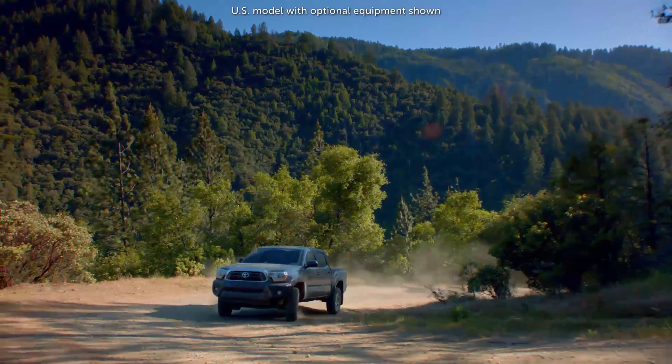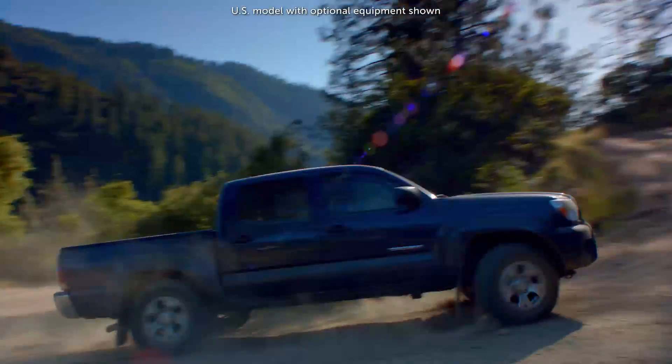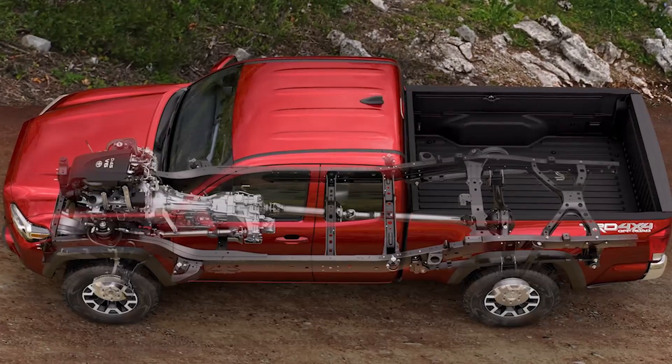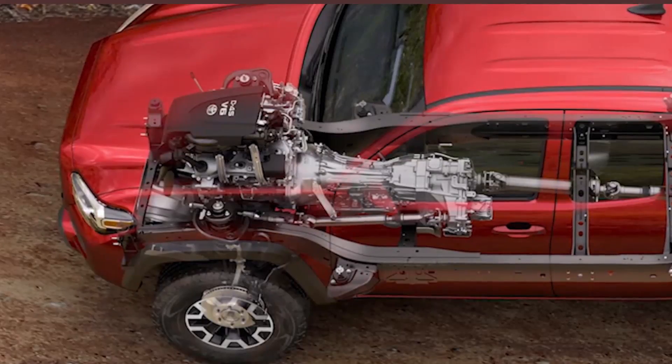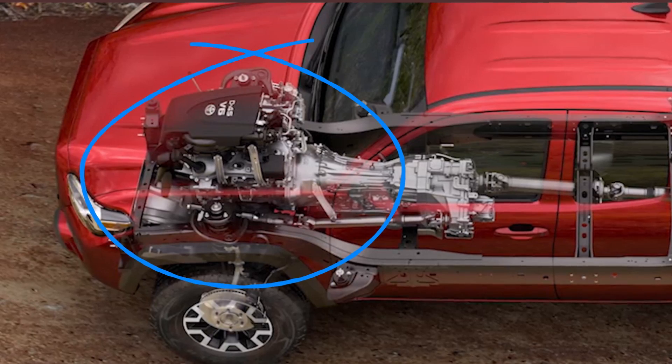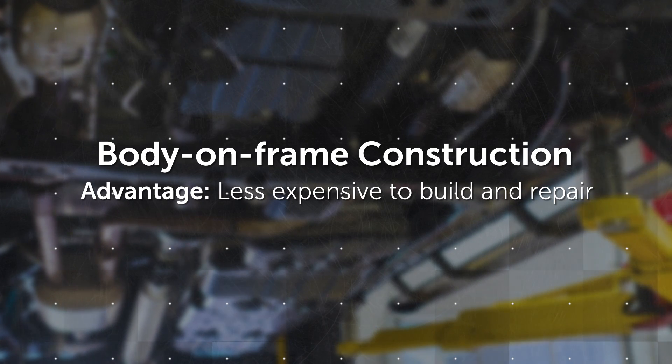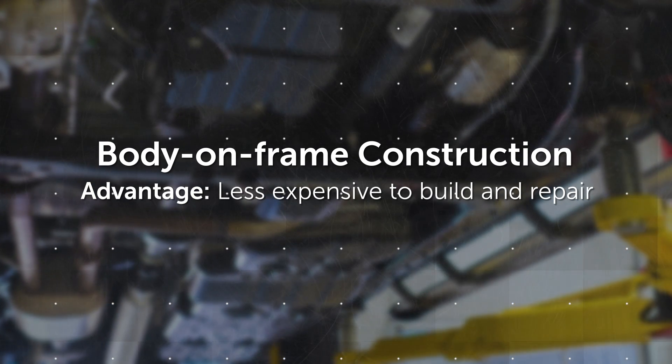Body-on-frame construction offers a high level of occupant safety and also helps control noise, vibration and harshness. Powertrain components are isolated from the frame using rubber pads around the attachment bolts. An added benefit is that this body design is less expensive to build and repair than a unibody structure.